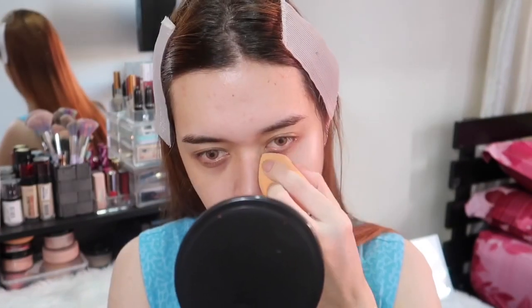Let's move on na sa foundation. Ang gagamitin natin yung foundation for today's video is itong NYX HD Studio Photogenic Foundation, in the shade 101. Blend-blend lang mga fit.